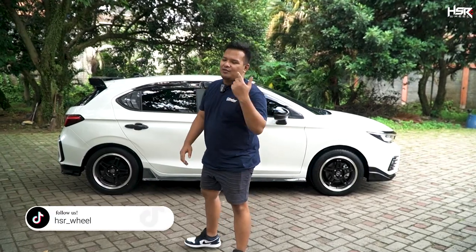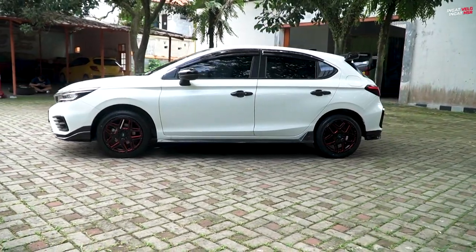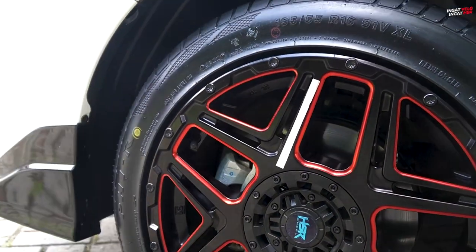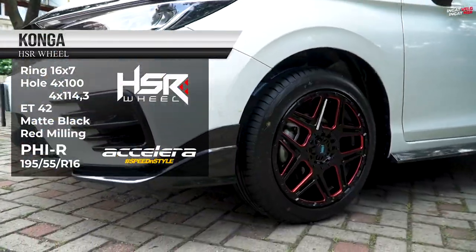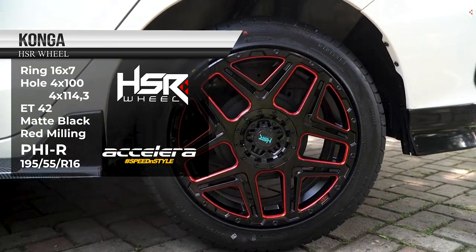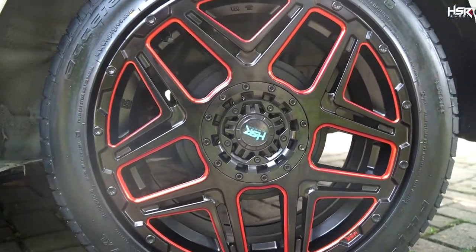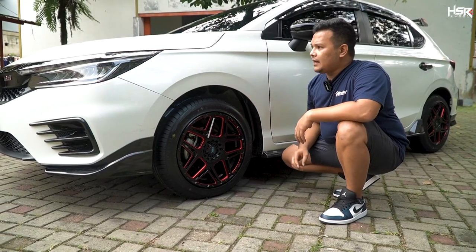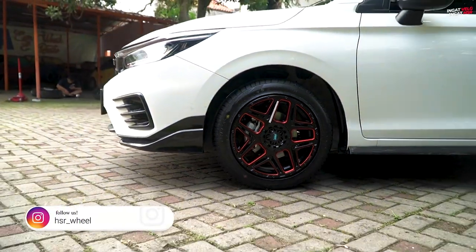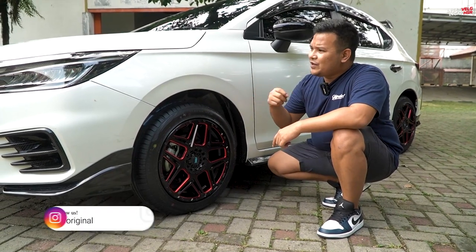Selanjutnya gue pengen kasih satu lagi pilihan di ring 16. Ini adalah HSR Konga dengan spesifikasi ring 16, lebarnya 7, dengan offsetnya 42. Desain dari Konga ini dia memiliki dua percampuran warna: dari black ada merahnya juga. Di bagian groove-groove-nya kita kasih warna merah supaya mempertegas. Kalau tidak ada merah-merahnya pasti kelihatan mati banget. Itulah salah satu fungsi kenapa kita kasih varian di groove-nya, kita kasih sentuhan warna merah.